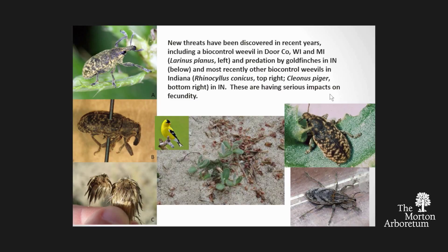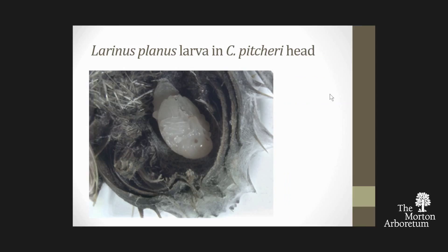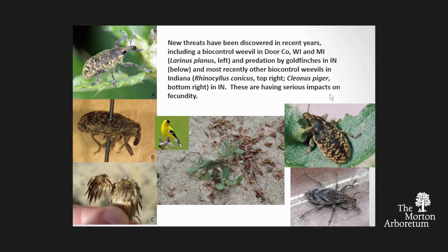The biocontrol weevils are Larinus planus—the long-schnoz weevil—Rhinocyllus conicus, and Celeonia pyger. All of these have been promoted and distributed as biocontrols for weedy thistles. All of them are now impacting this native thistle and many other native thistles, and they're having a very serious impact. In fact, I may outlive Pitcher's thistle at this rate.